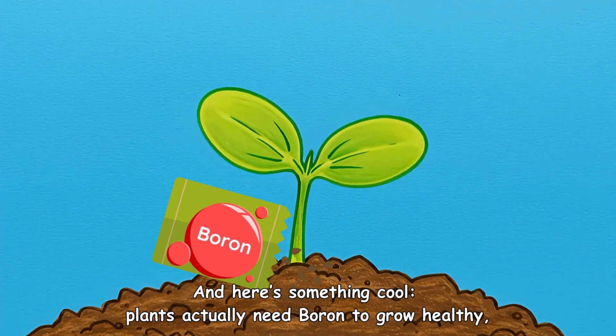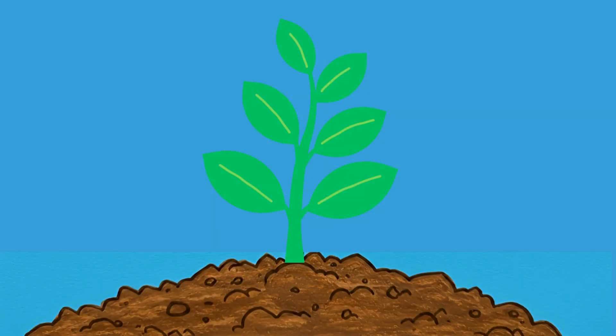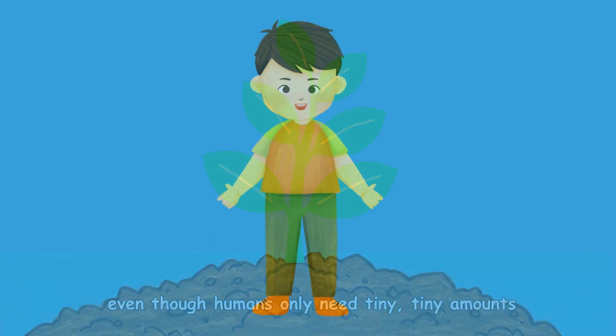Here's something cool: plants actually need boron to grow healthy, even though humans only need tiny, tiny amounts.